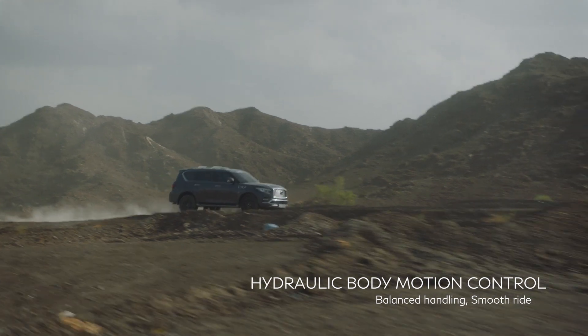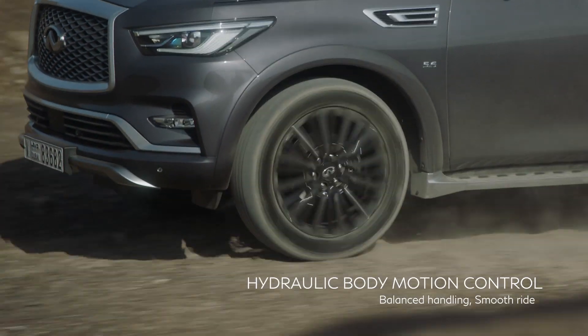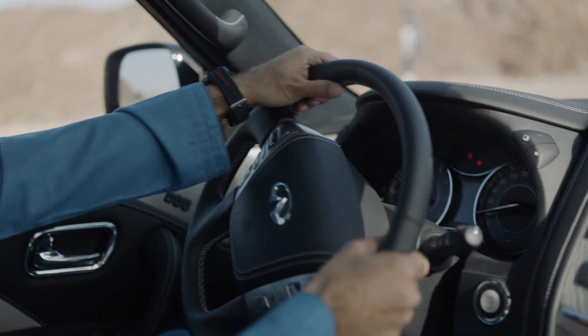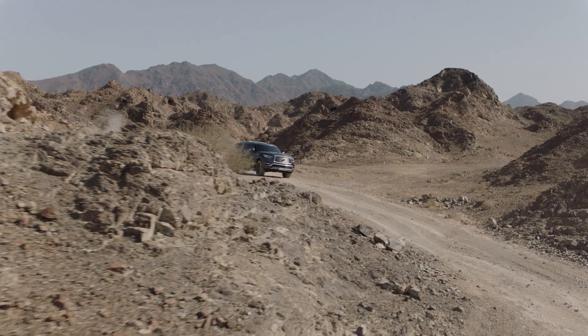Hydraulic body motion control helps reduce bounce and minimize body lean while turning by adjusting the QX80 suspension for greater stability and comfort.